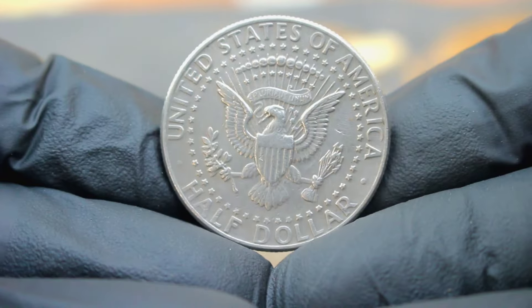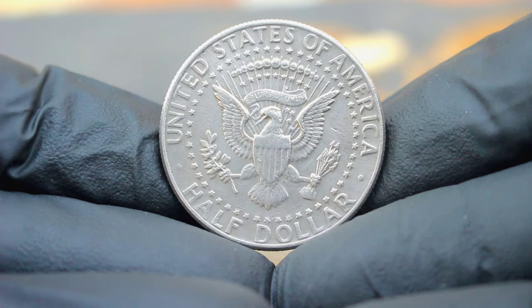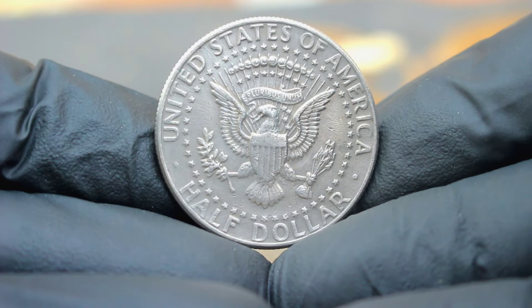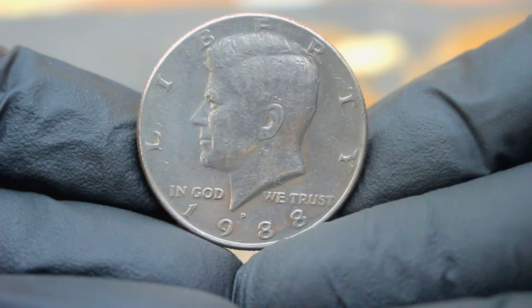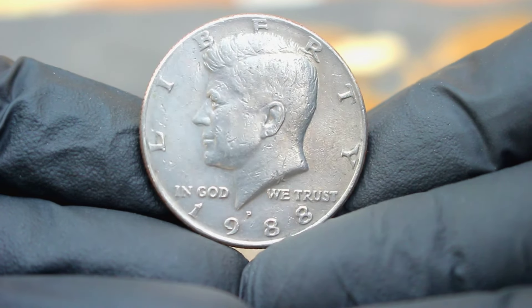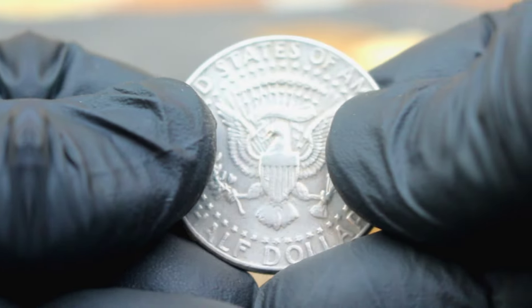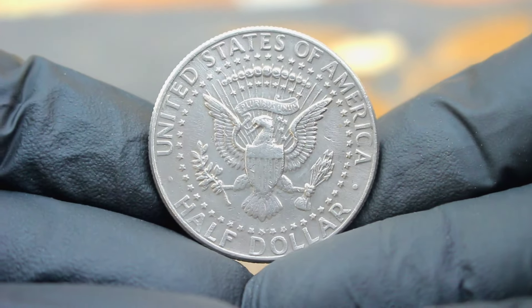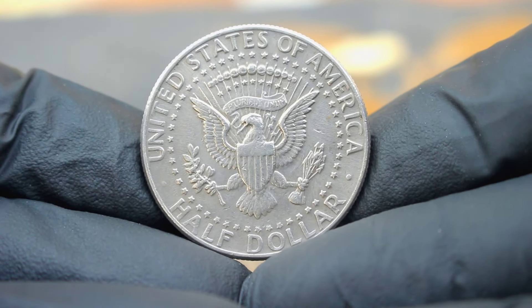Let's talk value. In today's collector market, a 1988 US silver Kennedy half dollar in extra fine condition can fetch a pretty penny. According to recent data, a 1988 silver Kennedy half dollar in extra fine condition with a large date and a P mint mark can command anywhere from $400,000, depending on its overall condition and market demand. Of course, as with any collectible, factors such as rarity, condition, and market trends can influence the value of this coin.